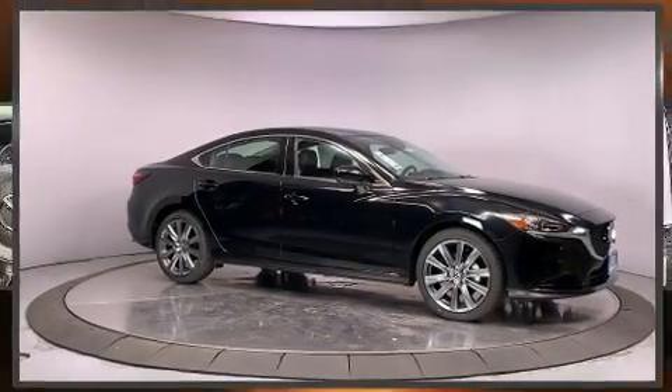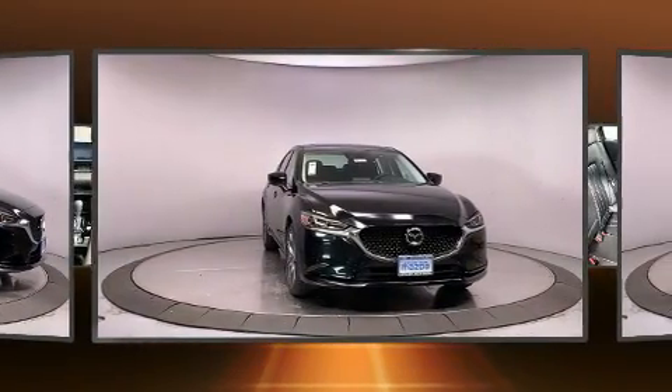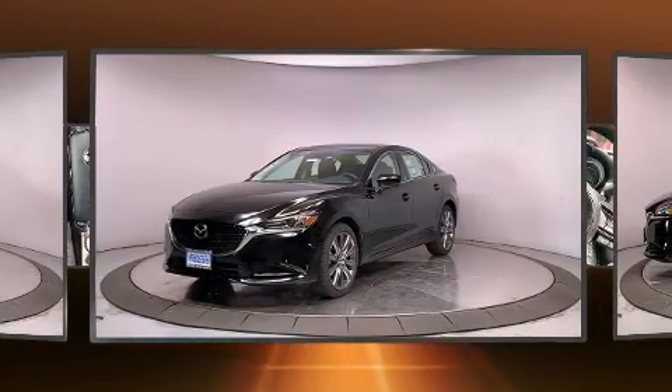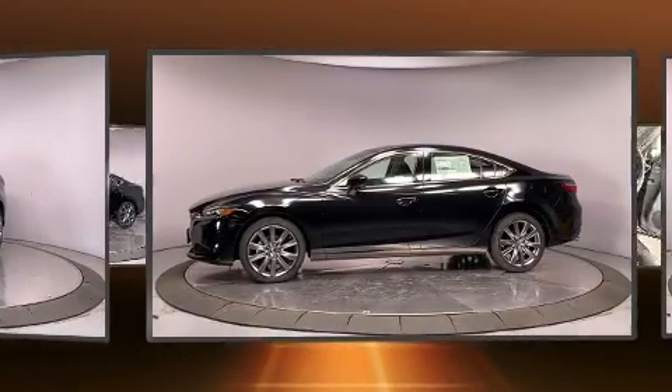Get excited about the 2021 Mazda Mazda6. This four-door, five-passenger sedan offers the latest in technological innovation and style. Smooth gear shifts are achieved thanks to the efficient four-cylinder engine, and for added security, dynamic stability control supplements the drivetrain.